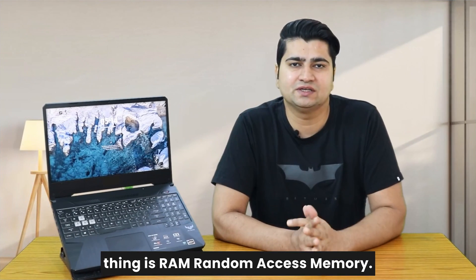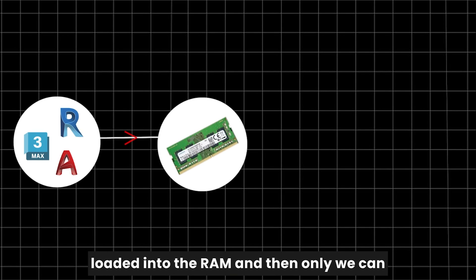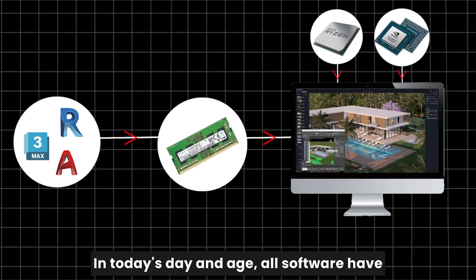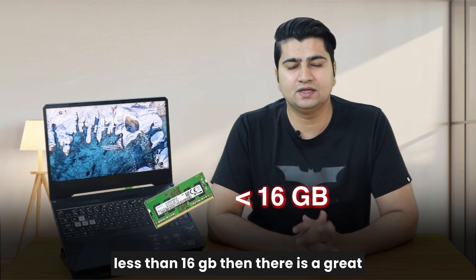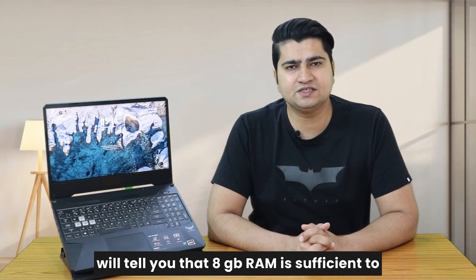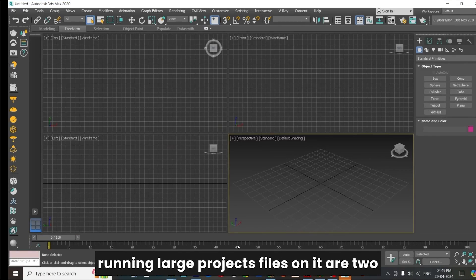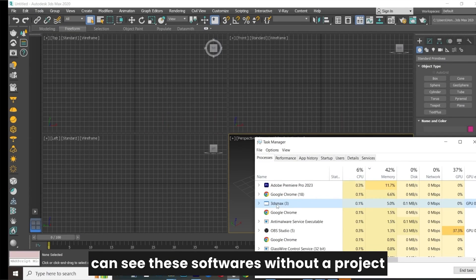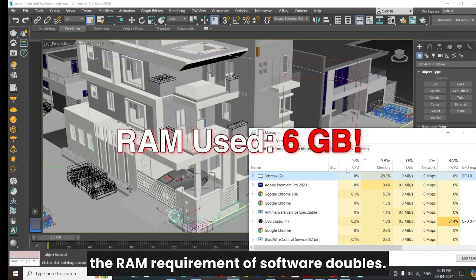The first and foremost important thing is RAM — random access memory. The software is loaded into the RAM first, and then only we can start working on it using the processor and graphic card. In today's day and age all software have become RAM hungry, and if you have less than 16GB RAM there is a great chance your software will run slowly. Many laptop companies will tell you that 8GB RAM is sufficient, but opening a software and running large project files on it are two separate things. As you can see here, these softwares without a project file and then with project files being opened — as soon as your project size increases, the RAM requirement of the software doubles.